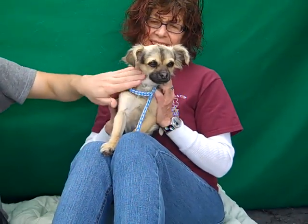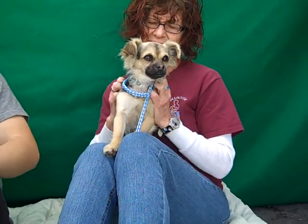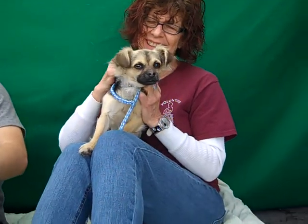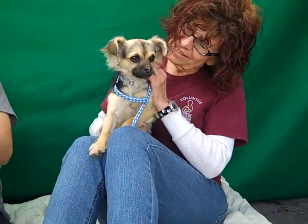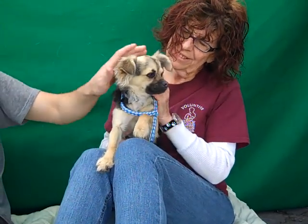He's a little bit nervous being picked up at first, but we think that's just because he's in the shelter environment, because as you can see, after he meets you he just loves being in your lap, cuddling up, getting scratched, and just being a wonderful dog and part of your family.